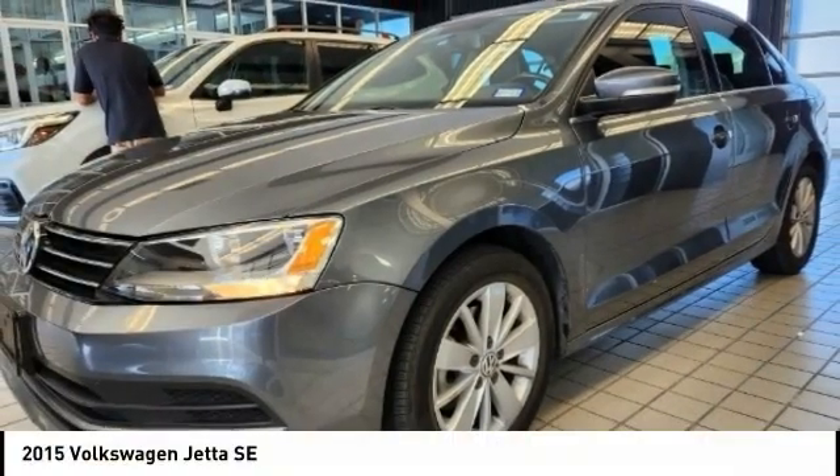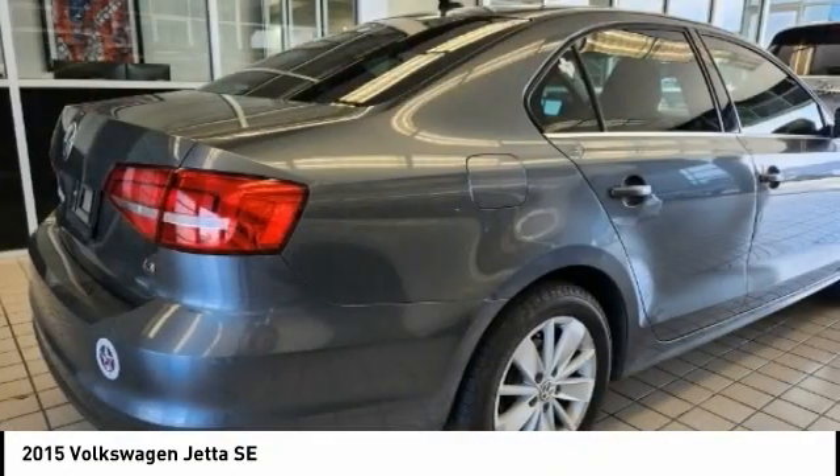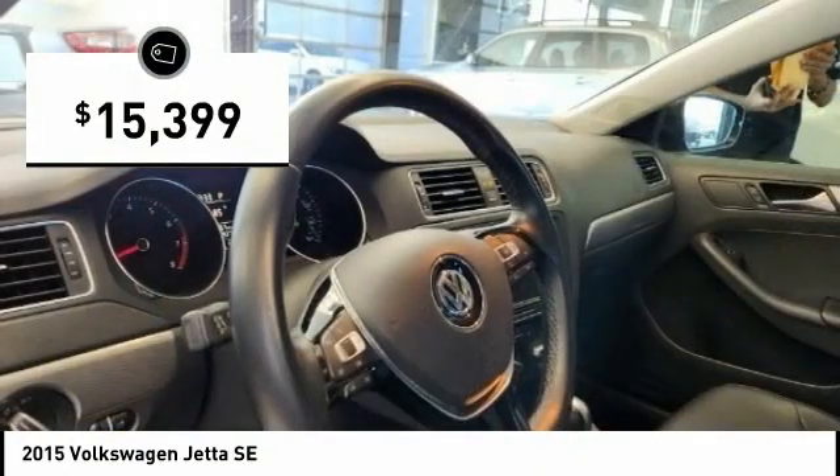2015 Volkswagen Jetta. The Jetta is a premium car that is family-friendly with a great price. Agile and confident handling, and is priced below $20,000.